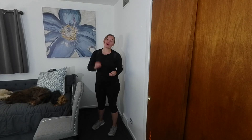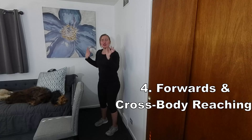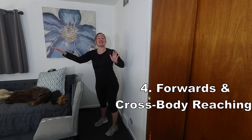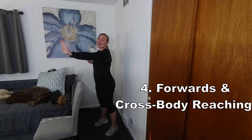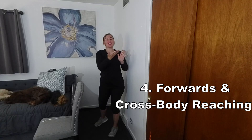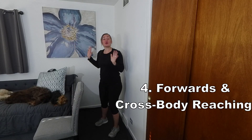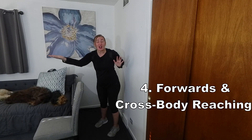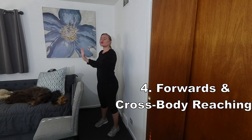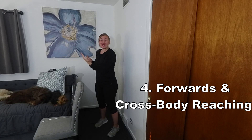Number four, forwards and cross body reaching. This can be done by slowly reaching forwards as far as we can and then switching hands. After we go forwards, we reach across and then switch across again, very slowly. By reaching forwards, we are improving our limit of stability. Research shows that when an individual struggles reaching more than six inches, they are at a risk for falls.